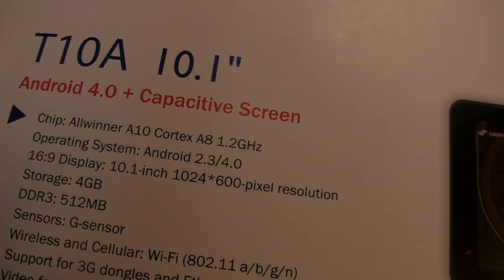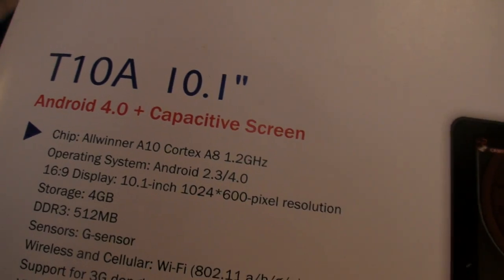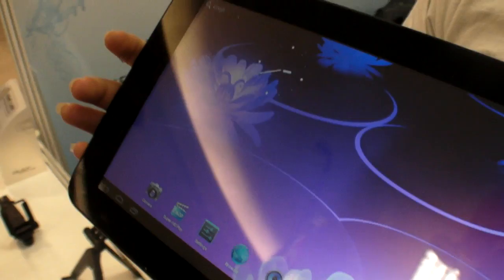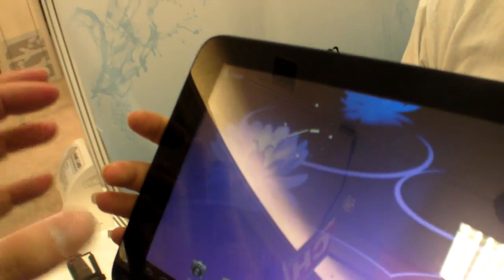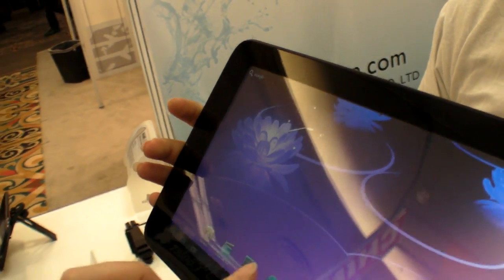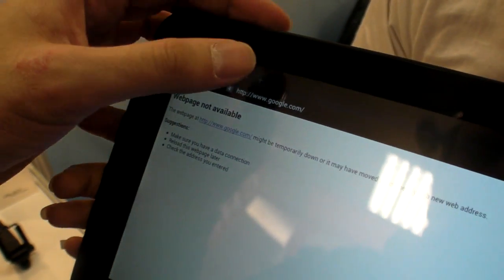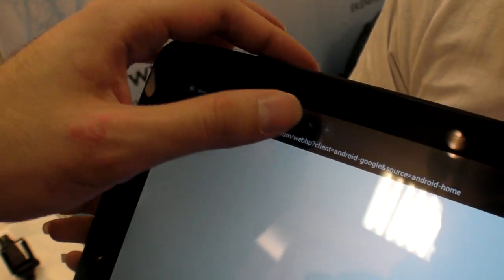It's actually running on a capacitive 1024x600 screen. Since when do you have Ice Cream Sandwich on the AllWinner chip? Is it only last week or very recently? Very new?